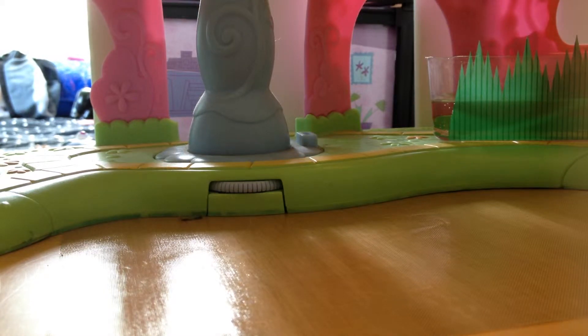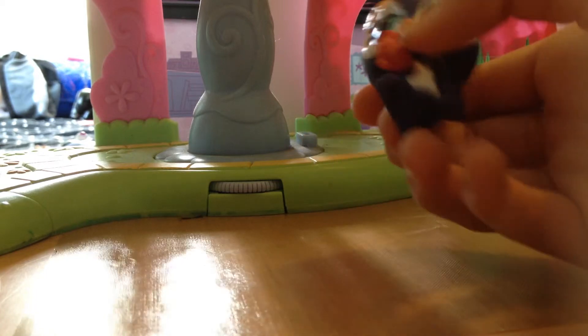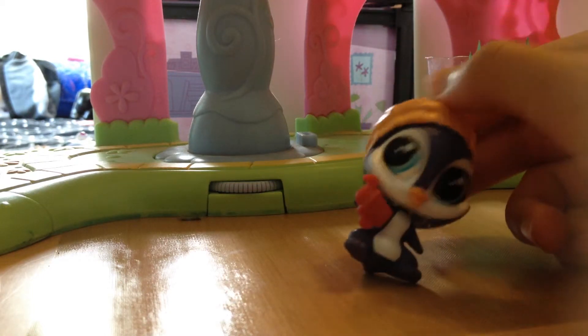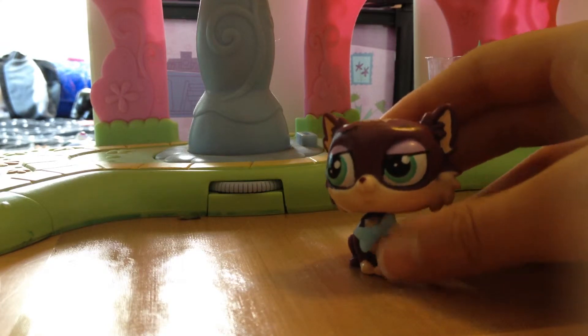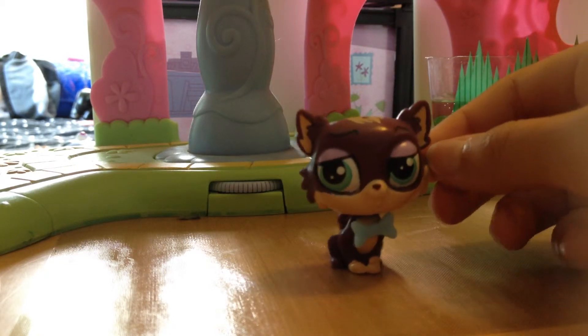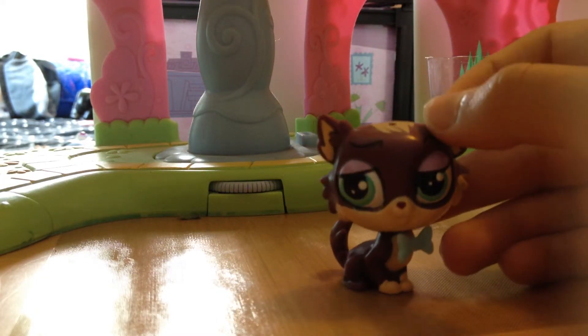Next up we've got this cute little penguin right here. He came with a set — I don't remember which set, but he is really cute and I love his little eyes and his hat and everything. And then next up we've got this adorable little British accent cat. He's got a little bow tie on and I think he's one of the cutest ones — I love him so much. I don't have a name for him, so if you have any ideas, just comment what you think.